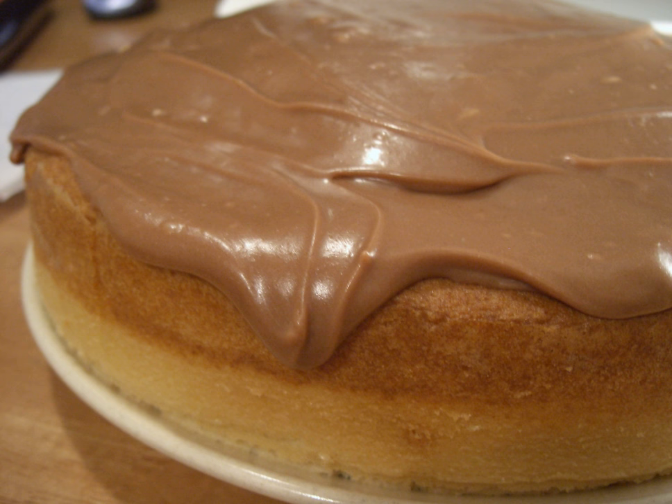The simplest icing is a glacé icing, containing powdered sugar and water. This can be flavored and colored as desired, for example, by using lemon juice in place of the water.